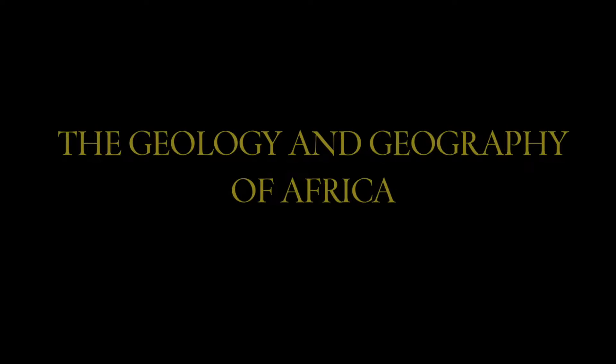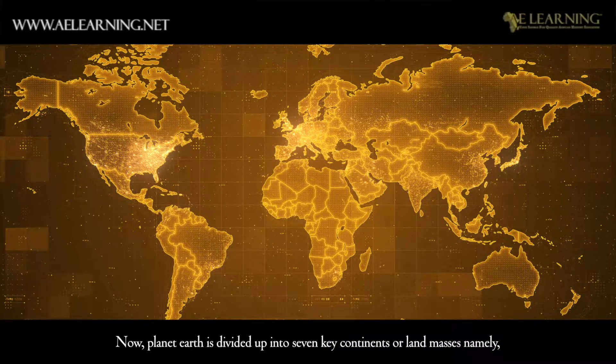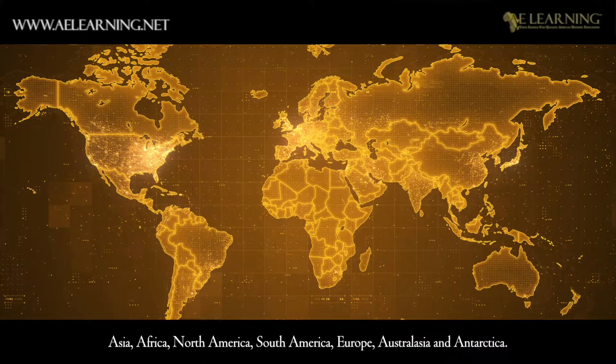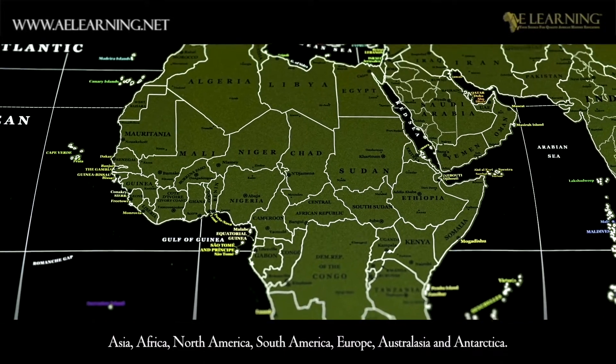The Geology and Geography of Africa. Planet Earth is divided up into seven key continents or landmasses, namely Asia, Africa, North America, South America, Europe, Australasia and Antarctica.